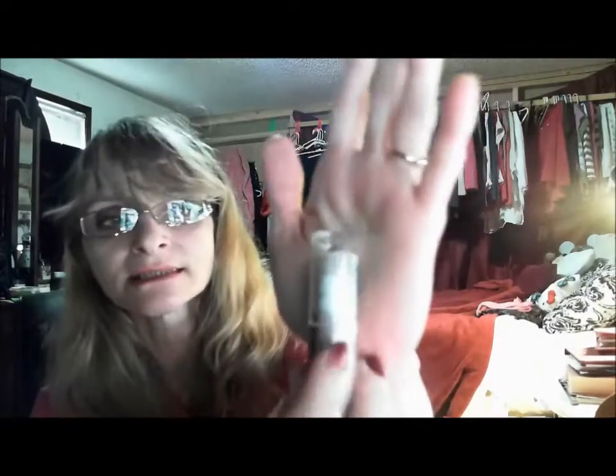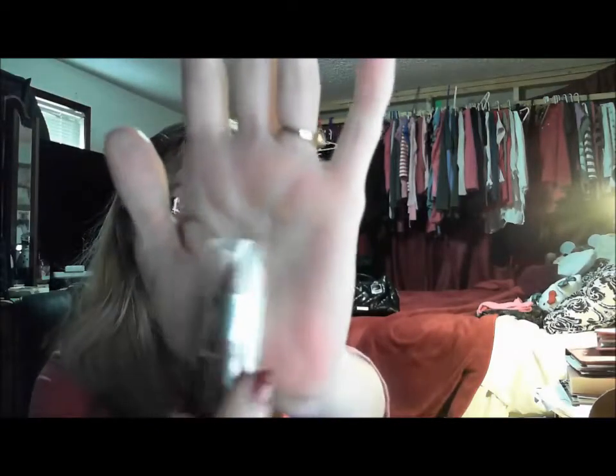Then I see NYC lipstick. I actually have a couple of them but I don't have this color. It's really nice. It is in Sugar Plum. These ones do stay on for long periods of time, and this is the Expert Last Lip Color in Sugar Plum. Nice. It's a good color for me.